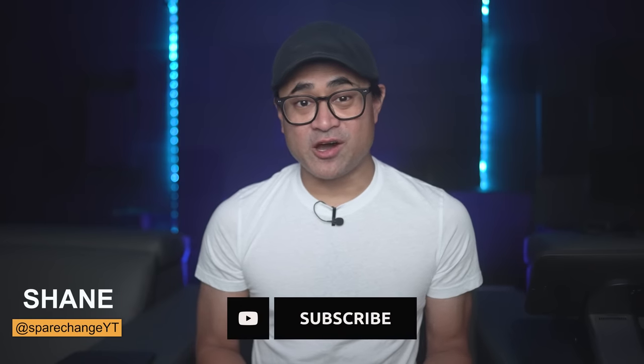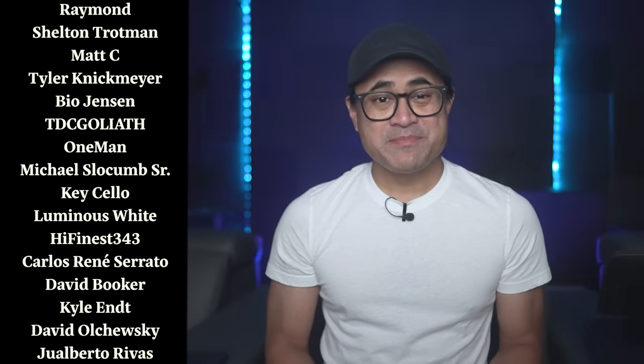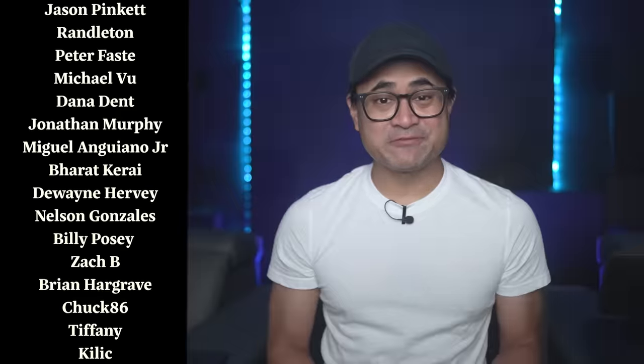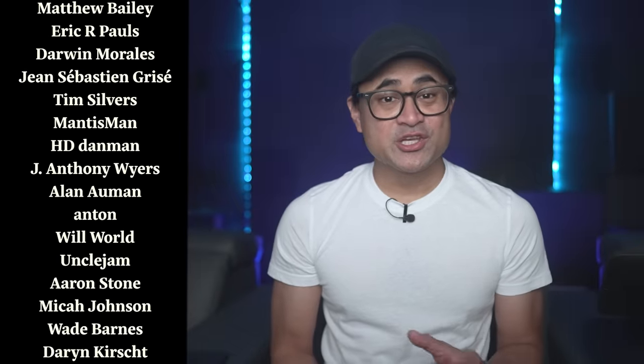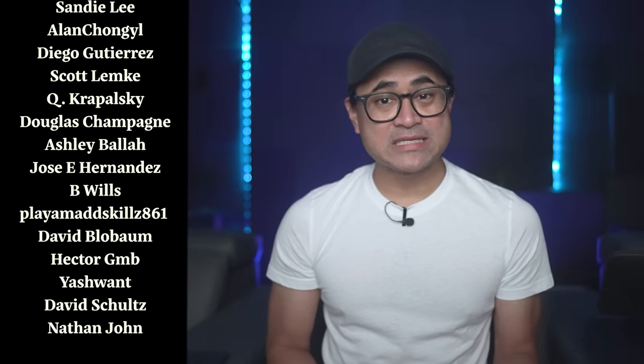If you're new to the channel and you're into home theater, or want to keep up with the latest in audio and video gear, tap the subscribe button for new weekly videos. And also thanks to all my Patreon and YouTube member subscribers for supporting the channel, and making this purchase of Mission Impossible Dead Reckoning possible on the Kaleidoscape, so I can bring you, the home theater movie-loving community, this 4K review. If you want to join Patreon or the YouTube membership, you can find links down below in this video's description.